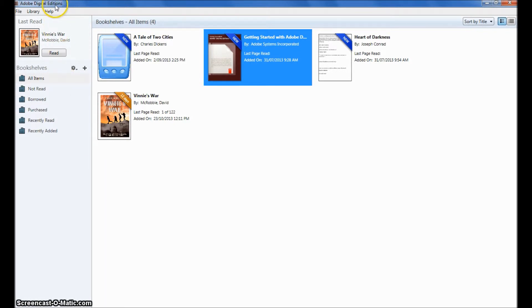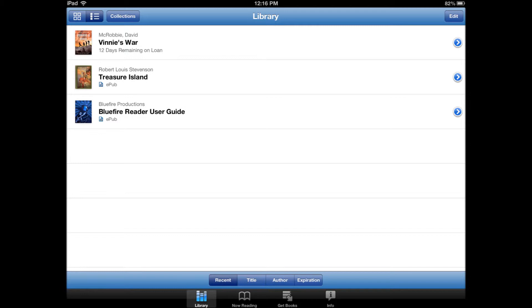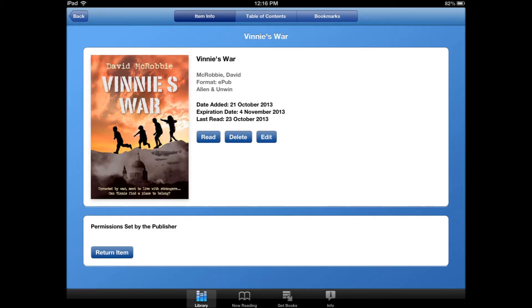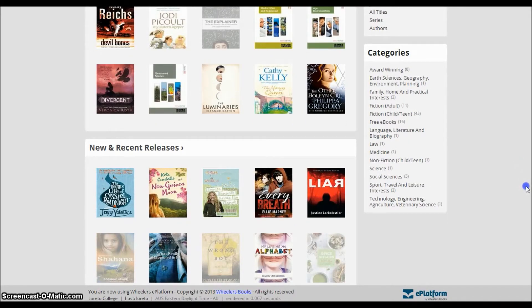In Adobe Digital Editions, you can right-click on the title and select Return Borrowed Item. Using the Bluefire app on an iPad, touch the blue arrow to the right of the title you want to return and select Return Item on the following page. By returning your item early, it means that if someone else is waiting to borrow that eBook, they'll be able to access it sooner.